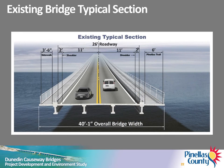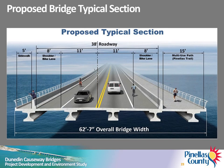The existing typical section for both bridges provides one 11-foot travel lane with a 2-foot shoulder in each direction. A 3.5-foot sidewalk exists on the north side. A 6-foot sidewalk on the south side functions as the multi-use path for the Honeymoon Island spur of the Pinellas Trail. The overall width of both bridges is 40 feet 1 inch. The overall width of the proposed typical section for both bridges is 62 feet 7 inches. The replacement bridges would provide two 11-foot travel lanes with 8-foot outside shoulders, a 5-foot sidewalk on the north side and a 15-foot multi-use trail on the south side.